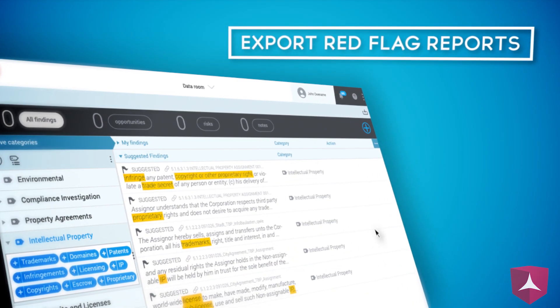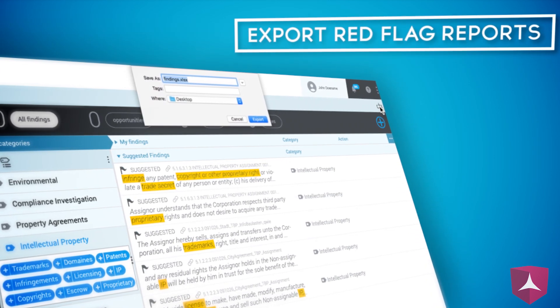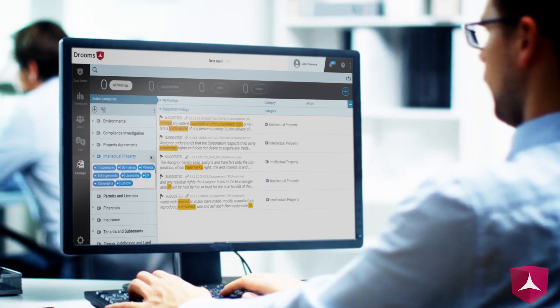Simply generate and qualify findings to create red flag reports. The findings can then be exported to Excel for analysis and reporting purposes.